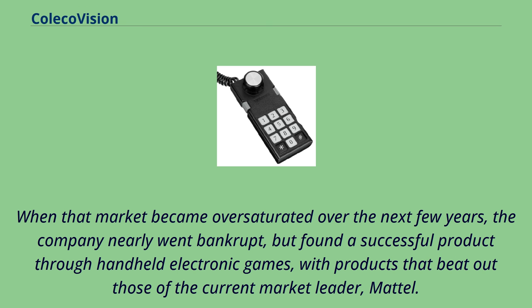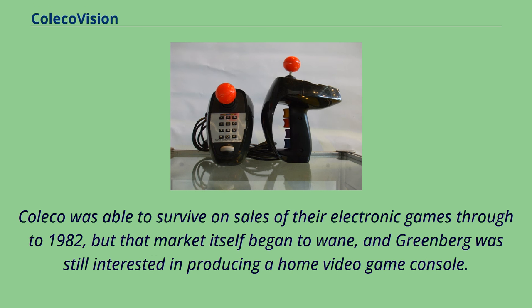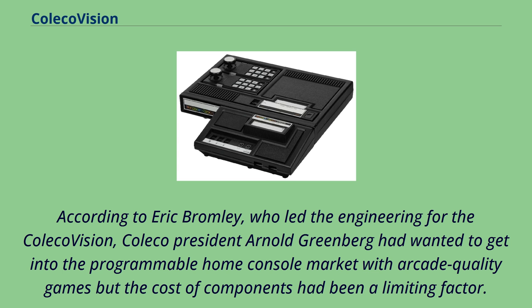The company also developed a line of miniaturized tabletop arcade video games with licensed rights from arcade game makers including Sega, Bally, Midway, and Nintendo. Coleco was able to survive on sales of their electronic games through to 1982, but that market itself began to wane, and Greenberg was still interested in producing a home video game console. According to Eric Bromley, who led the engineering for the ColecoVision, Coleco president Arnold Greenberg had wanted to get into the programmable home console market with arcade-quality games, but the cost of components had been a limiting factor.